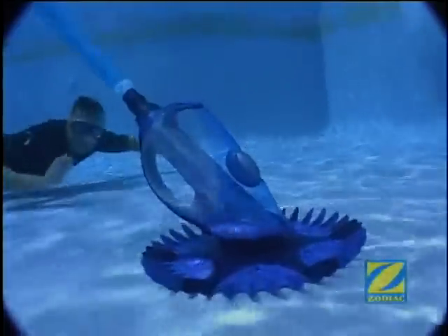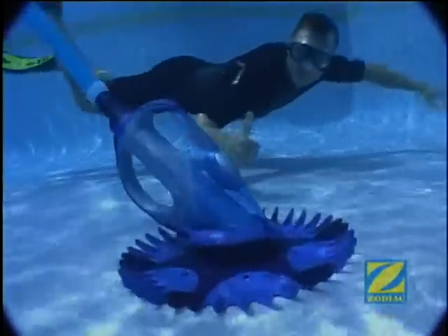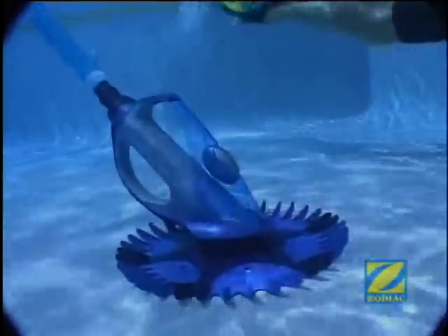This is the Zodiac G4's natural environment. It was designed to sail across your pool, eat dirt and debris, inhale twigs and leaves and swallow pebbles and stones.